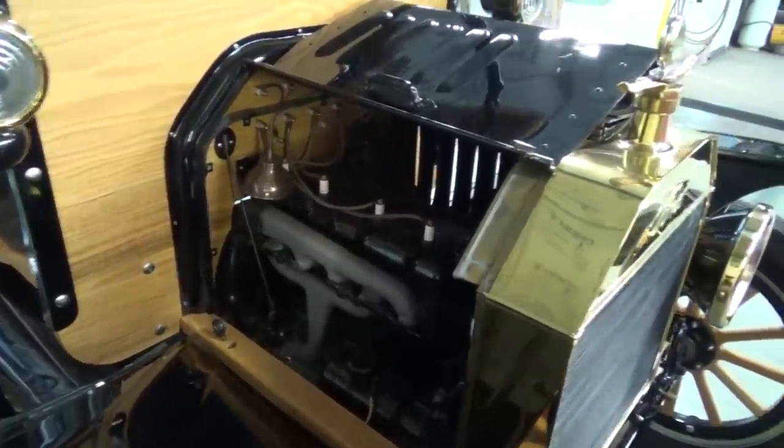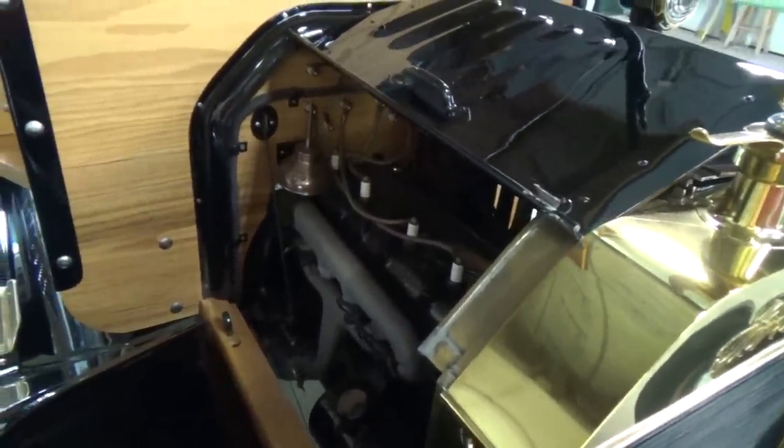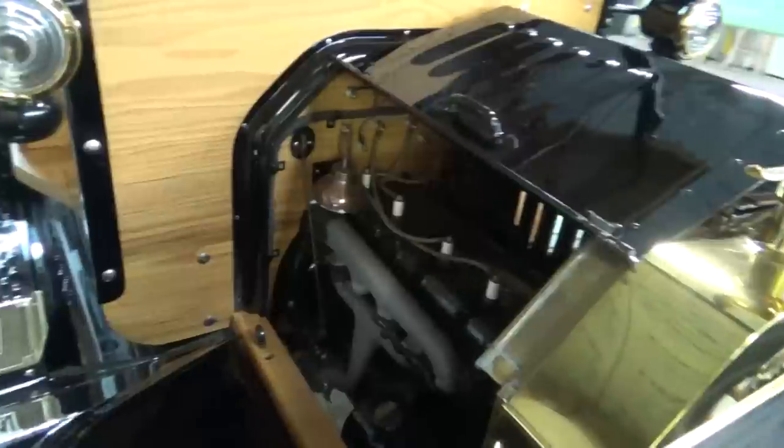This is going to be a dumb question, but where's the carburetor? The carburetor is actually located way down here. And there's no fuel pump on these — it's a gravity feed system. So if you're going up a steep grade and didn't have a full fuel tank, you're going to run out of gas. So most people backed up hills back then!